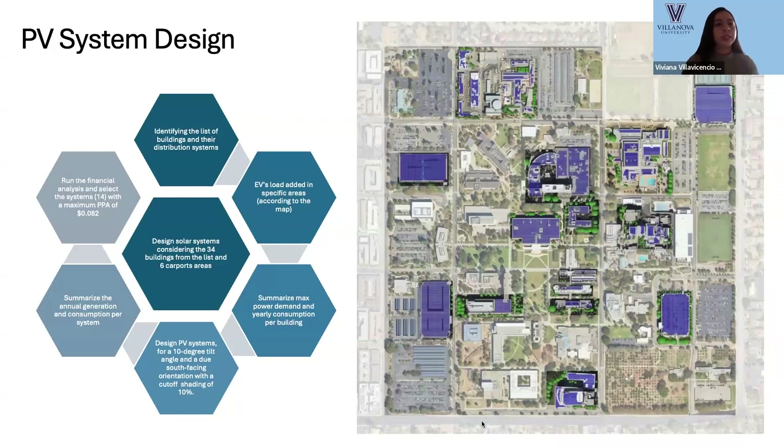For the conceptual design, we started designing the solar system considering the 34 buildings from the list and the six carport areas. We identified the list of buildings and the distribution system, then added the EV load in specific areas according to the map. We used Helioscope and Aurora Solar to design the PV system for a 10-degree negative angle and south-facing orientation with accurate shading of 10%. We then ran the financial analysis and selected 14 systems highlighted in the picture with a maximum PPA of $0.082.